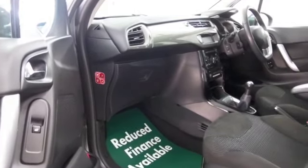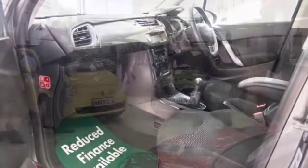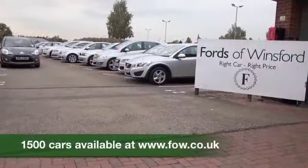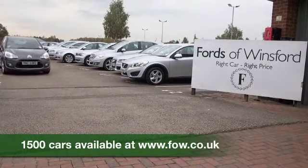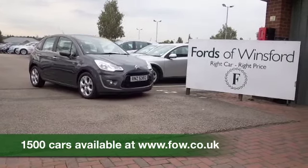Now if you like the look of this car and are thinking you wouldn't mind taking that one home but you're not sure if the figures are going to work out — do check our website, you can work out your finance plan there. Don't forget you can part exchange, no problem. Come and discover this great car for yourself at Fords of Winsford.